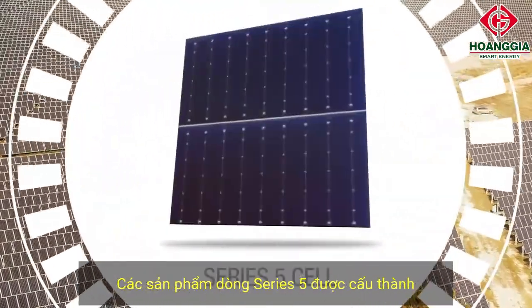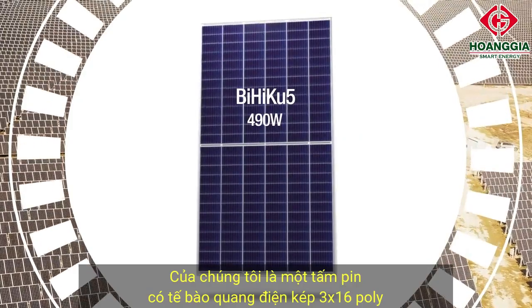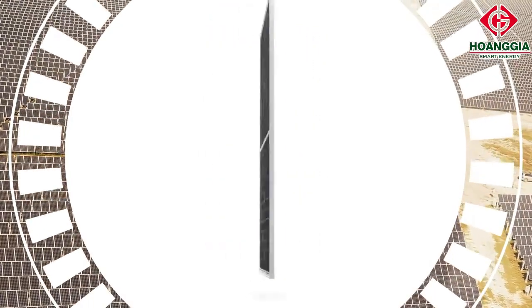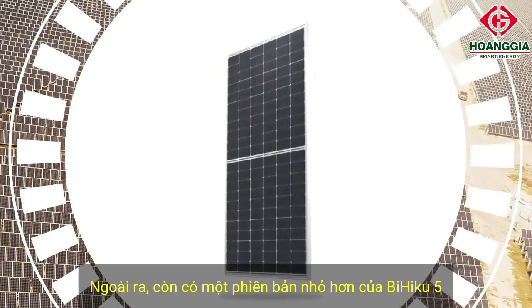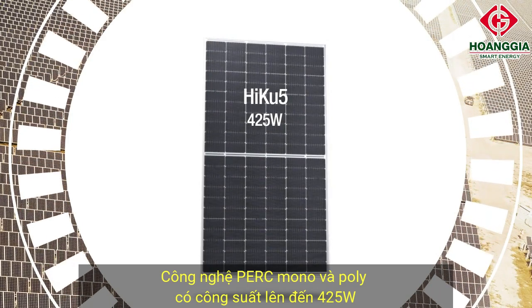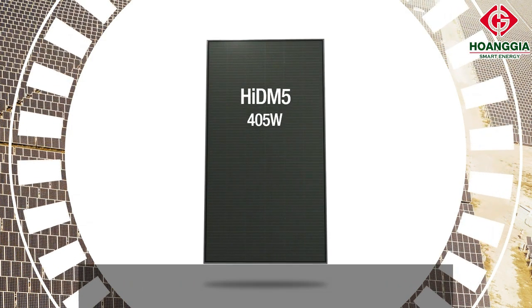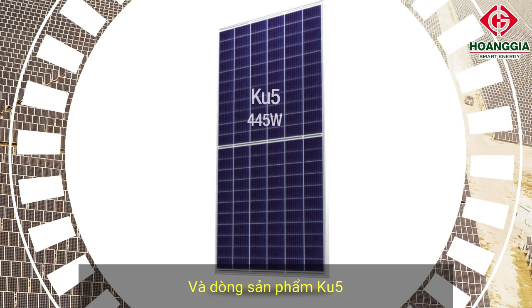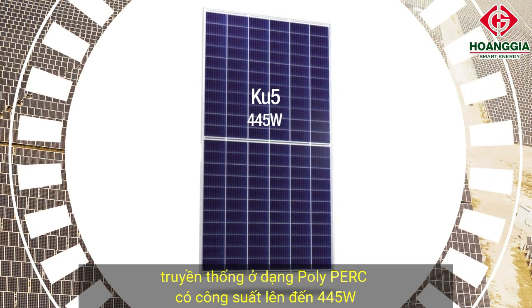Series 5 portfolio modules are based on 166 millimeter or smaller cells. Our mainstream BiHiKu5 is a bifacial 6 by 13 dual cell module in poly or mono PERC, up to 490 watts. HiKu5 is similar but monofacial, up to 500 watts. There's also a smaller version of HiKu5 for rooftops — 6 by 11 dual cells in poly or mono PERC, up to 425 watts. HiKu5 is our premium residential high density module: 6 by 13 shingled square mono PERC cells, up to 405 watts in all black. And HiKu5 is a value option: 6 by 13 traditional dual cells in mono or poly PERC, up to 445 watts.